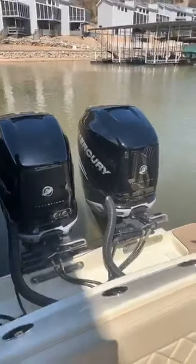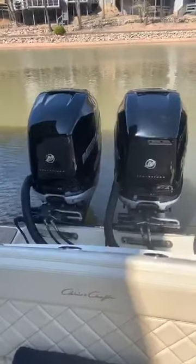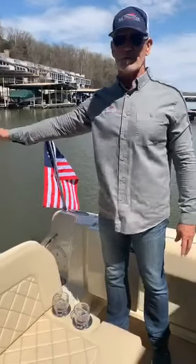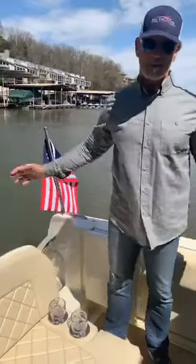This boat here is 34 foot with a 10'10" beam, and we're powered with triple 400s. Yes, that's what I said — triple 400s. I think we could be the only Chris Craft 34 Catalina that has the triple 400s. We at Big Thunder like to go a little big on our power.